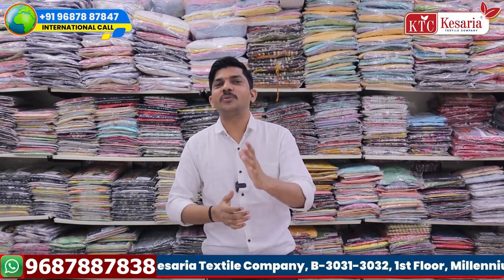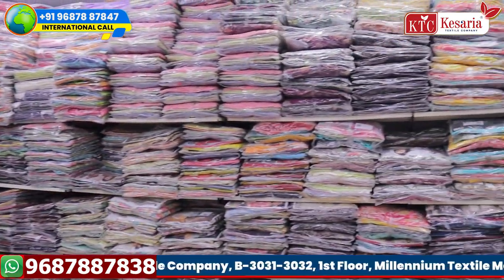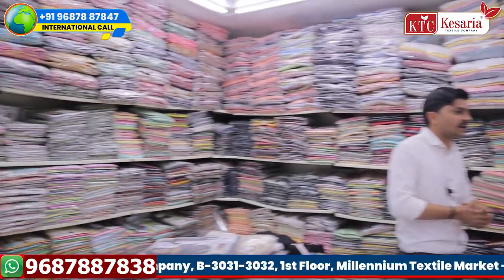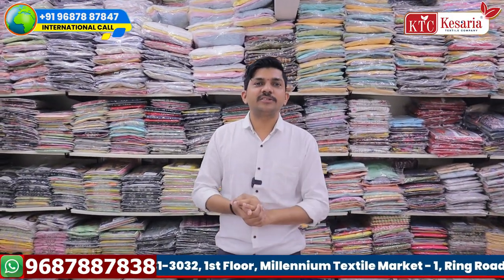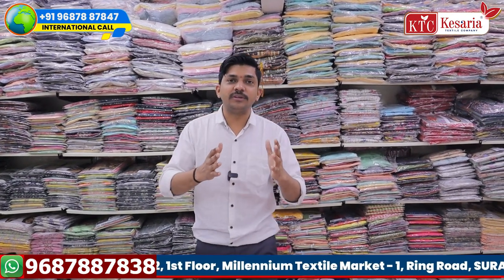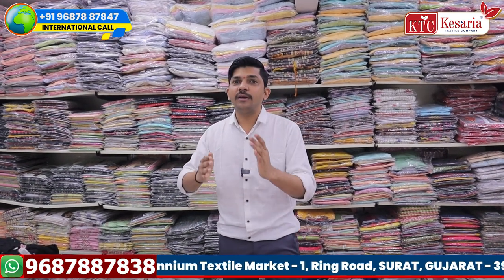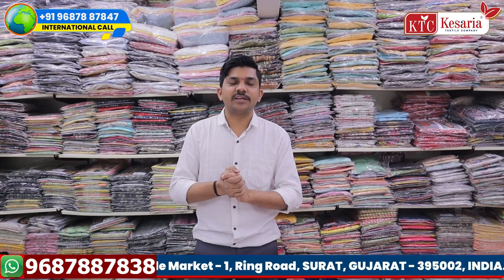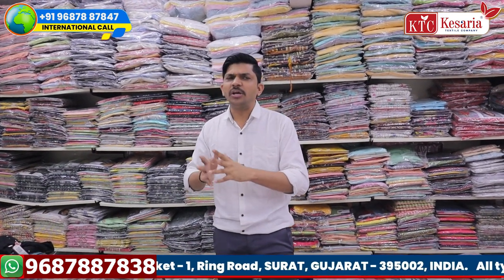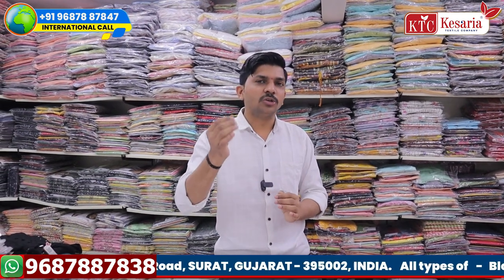We have ready-to-wear products now. We have two more products where we are ready. We are in good demand. We already have 20 retail customers. We have products like dresses, blouses, petticoats, gowns — all varieties are available here in Gujarat.